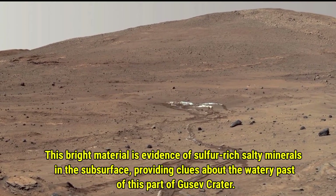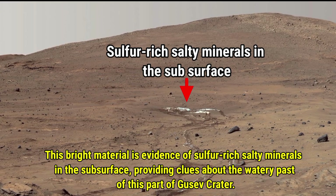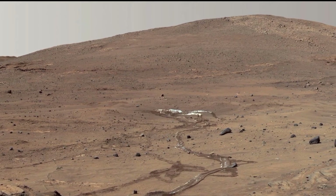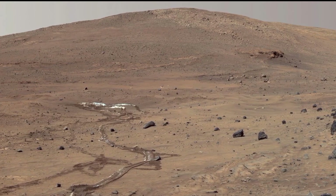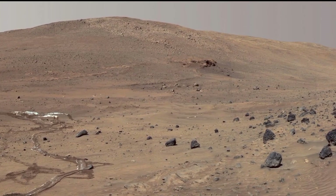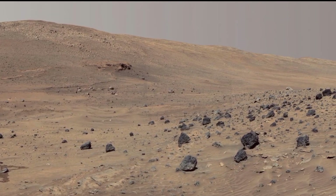This bright material you see here is actually evidence of sulfur-rich salt minerals found beneath the surface. These minerals provide us with valuable clues about the watery past of this part of Gustav Crater, suggesting that liquid water may have once existed in this region. It's fascinating how much history we can uncover from just a few clues like this.